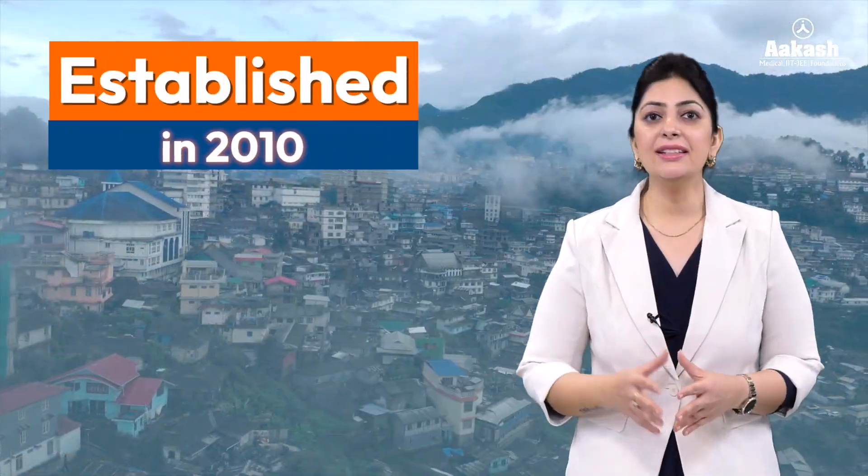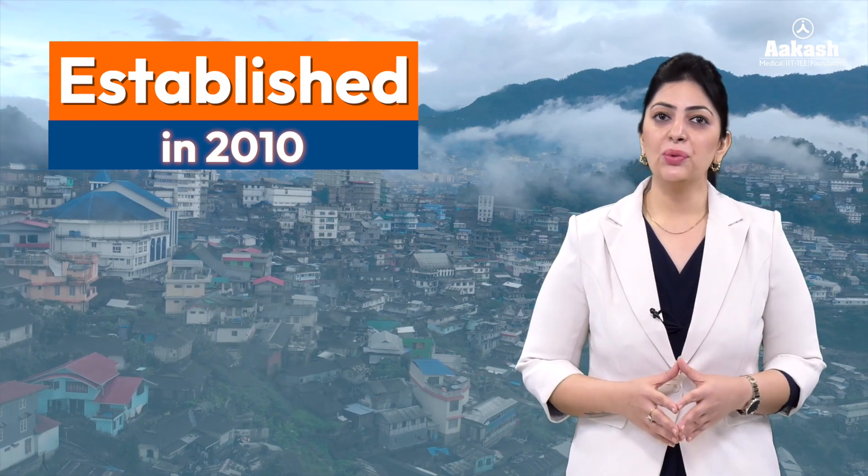NIT Nagaland, an institute of national importance, is a higher education technical institute located in Dimapur, Nagaland. It is one among the 10 newly approved NITs by the Government of India in 2009, and it started its functioning in the academic year 2010.